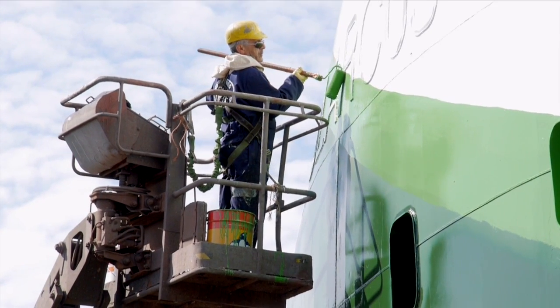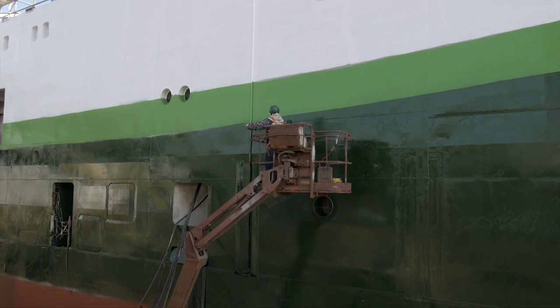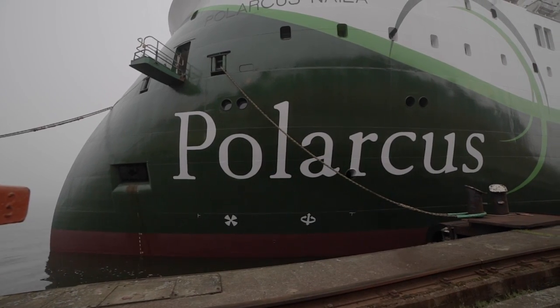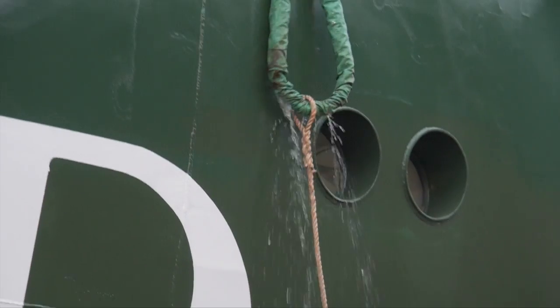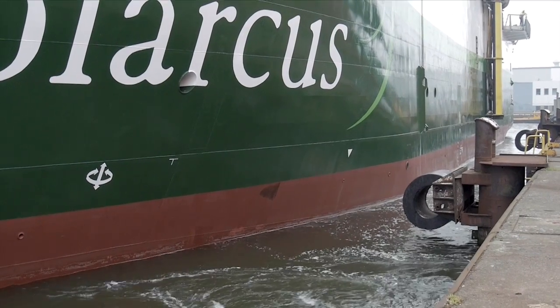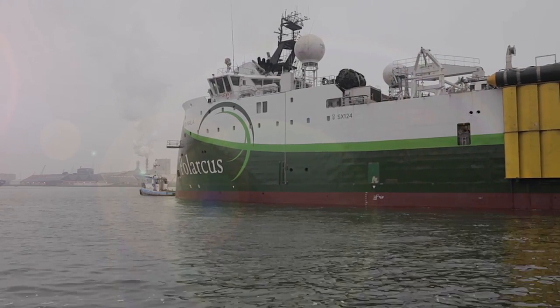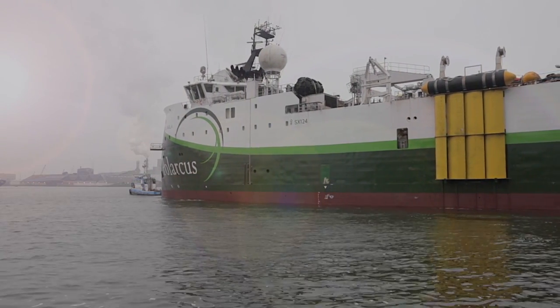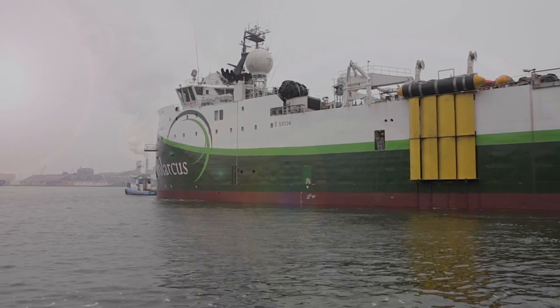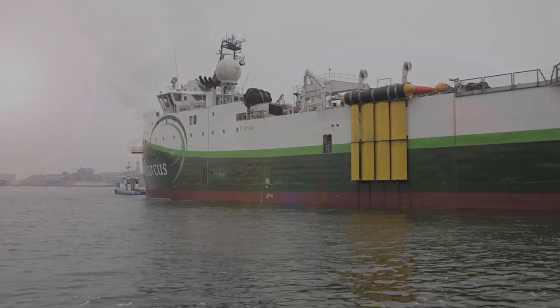Final touches are made and she emerges gleaming, looking like a brand new vessel. On a misty April evening, Polarcus Naila is ready. In her fresh green and white livery, she pushes off from the berth and slowly departs Amsterdam, ready to face her next job. The Dam & Ship team and customer Polarcus know this was a tough challenge given the tight schedule, but cooperation was key — and they can rest assured this was a job well done.